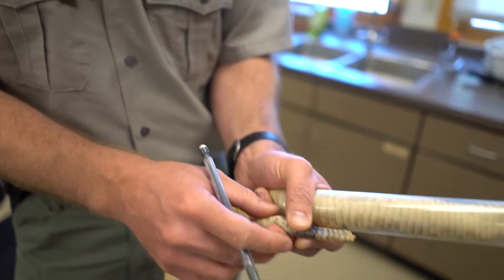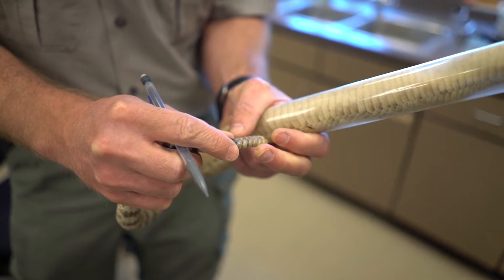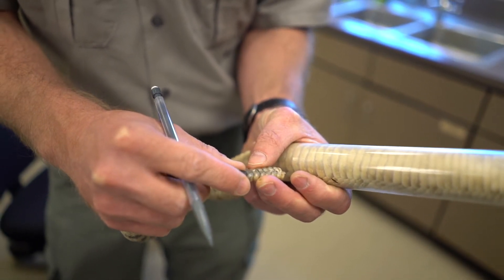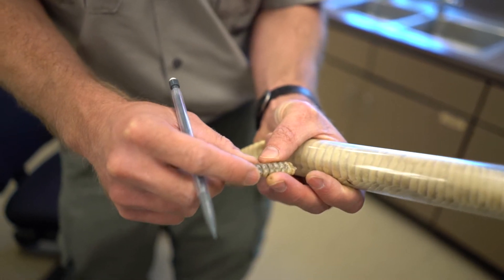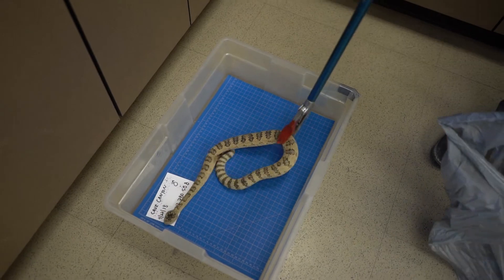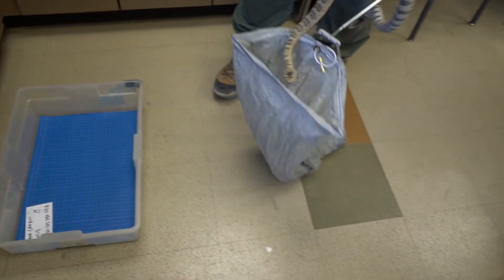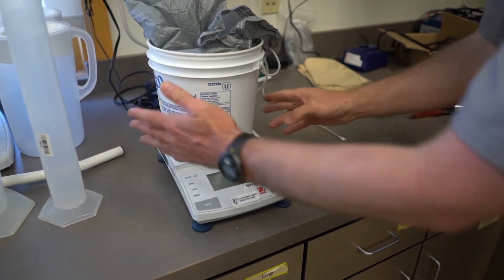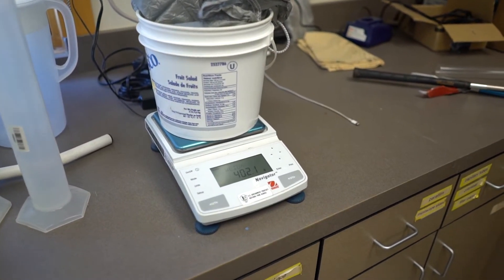Even though you can't tell the age of the rattle by the number of rattles, there's still a lot of information in there. When you have a rattle string you basically have a history of how that animal has grown over its life. A 400-gram snake is a dominant male out here.